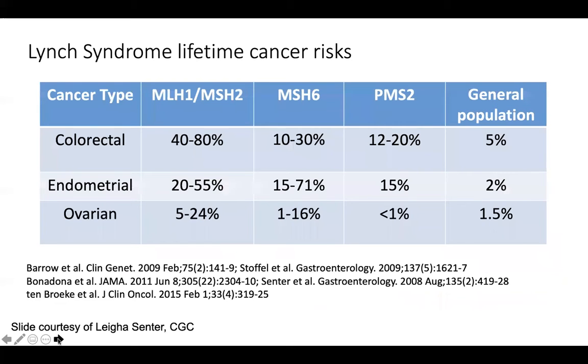Lynch syndrome, which I mentioned briefly before, is a syndrome with risks of colon cancer, as well as other GI cancers, endometrial cancer, and often ovarian cancer. These genes have different risk profiles depending on the mutated gene, and I leave this table in here mainly for reference.